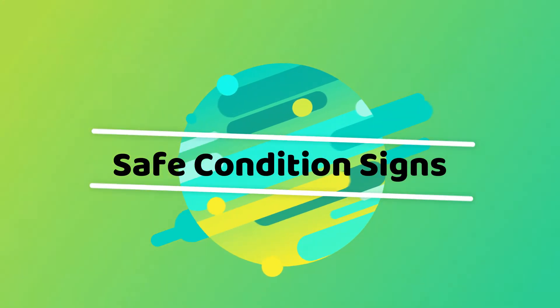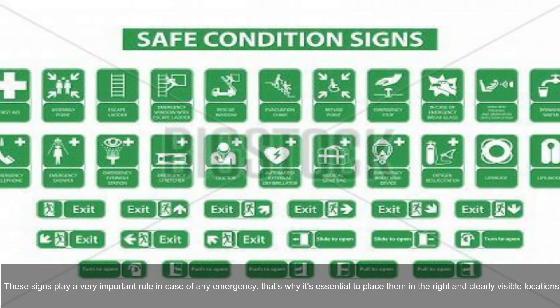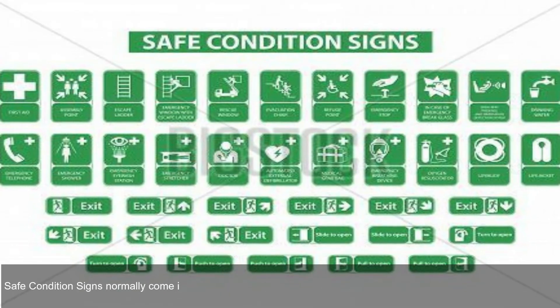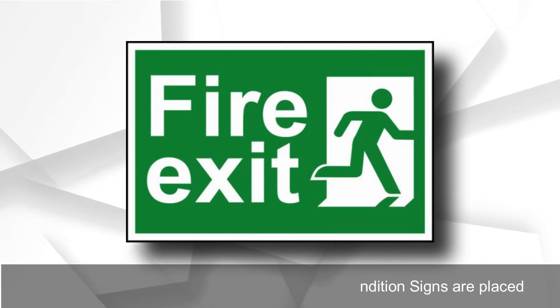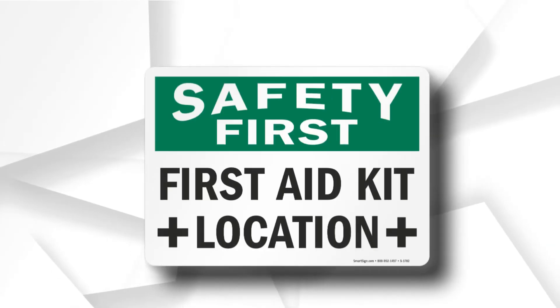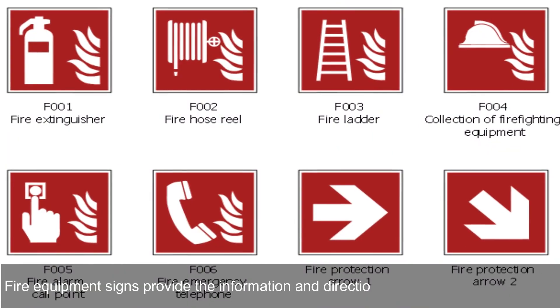Safe condition signs provide the information of the location of a safe place, location of safe evacuation routes, location of a safety kit or first aid kit, etc. These signs play a very important role in case of any emergency, which is why it is essential to place them in the right and clearly visible locations. Safe condition signs normally come in a green color square panel where text and symbols are written in white color. Examples include: fire exit, fire assembly meeting point, push bar to open the gate, safety kit or first aid kit location, first aid box, and emergency shower.